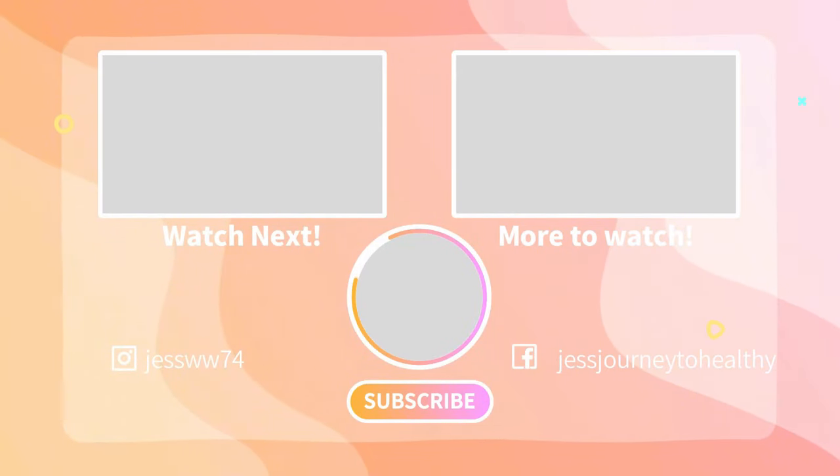I want to thank you guys for taking time out of your day to watch my video. I'll see you guys in the next one, which I'm going to try to do a day in the life or a chatty vlog video over the next couple of days as we start prepping for Thanksgiving. So I'll see you guys then. Bye guys.